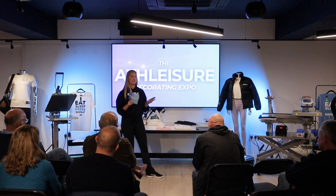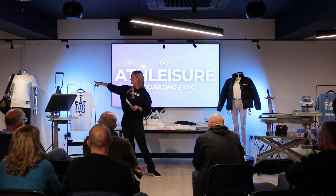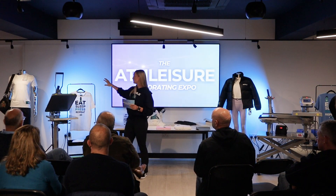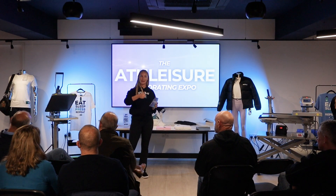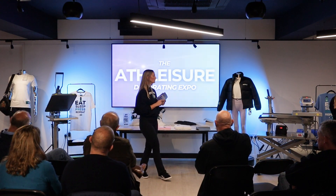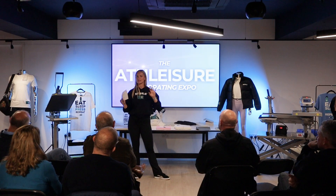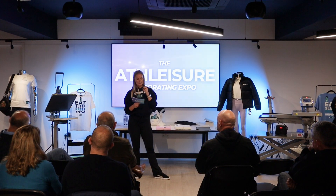If you look around at the mannequins before or after during networking, some of them have little plastic price tags on them. They show the cost of the garment, the cost of the decoration on them, and then what you would sell them for at fulfillment and at brand price — so you can get a feel for how much profit you could make on each item. We've got crop tops, a gilet, and lots of different things tagged up for you to look at.